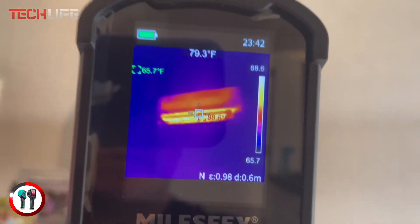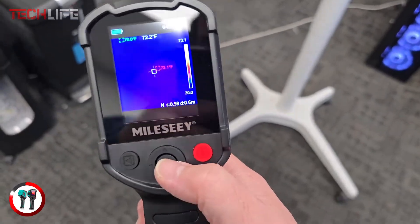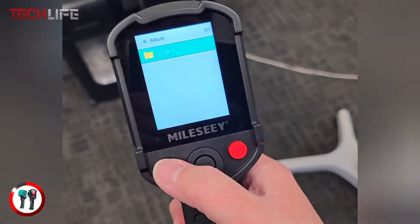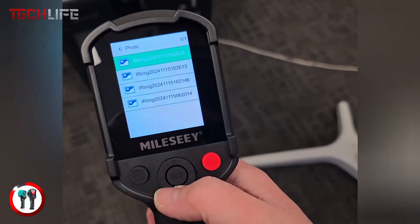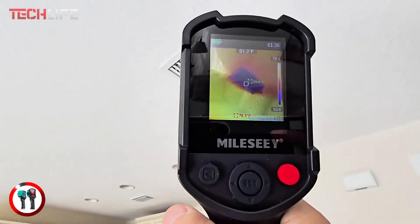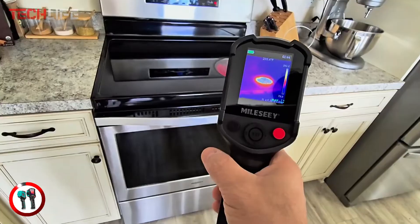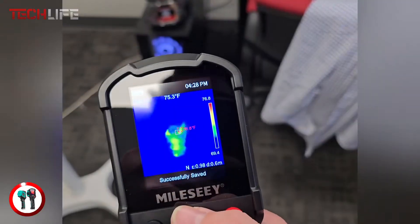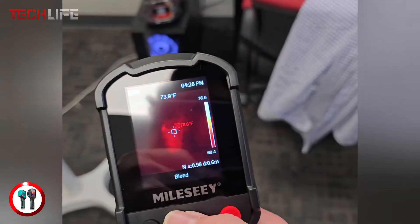Perfect for industrial maintenance, electrical inspections, building diagnostics, and HVAC systems, this camera can significantly enhance efficiency and accuracy in various professional tasks. If you need a durable and reliable tool to monitor and resolve thermal issues quickly and precisely, the MILSCE TR-10 is a solid choice.